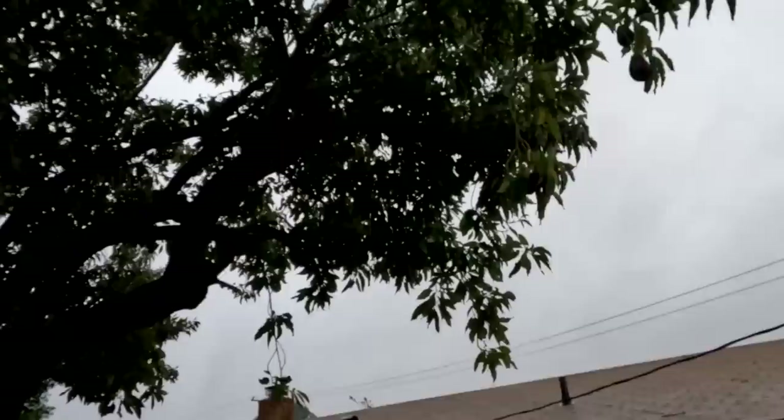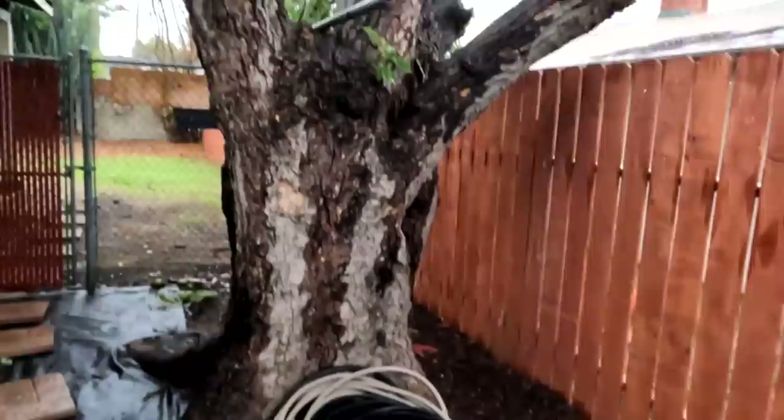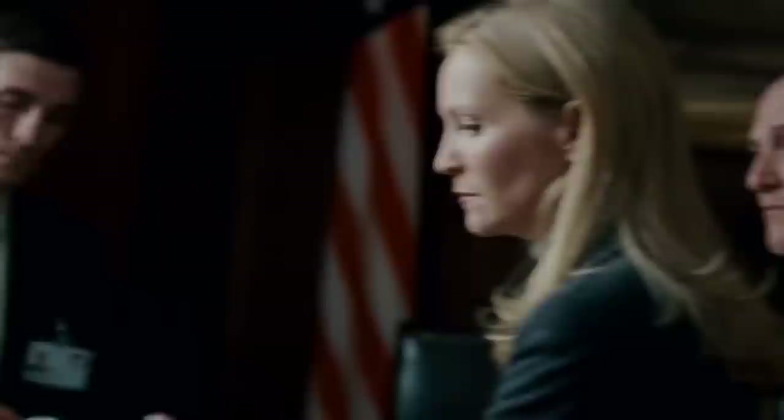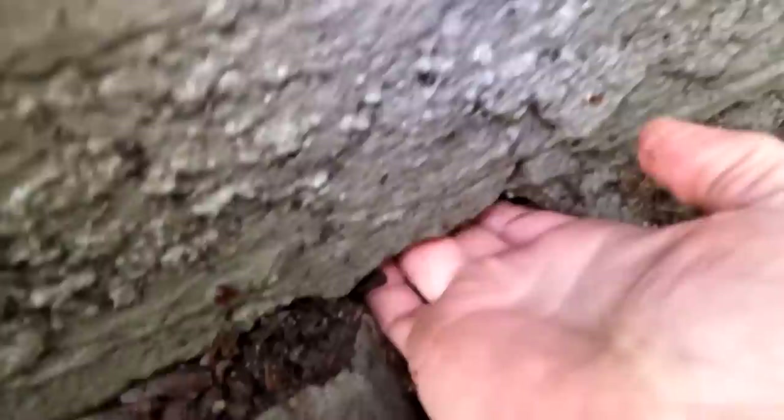We've got a tree right here — it's an avocado tree. We can see if they're eating any avocados. These are squirrels. Here's a big find right here, you guys — right there into the house. Yep, right into the house. There's a space between the kitchen cabinet — they have a lot of droppings right here. They're coming up through here and going between the toe kick of the kitchen cabinet into the house. This area needs to get sealed off.